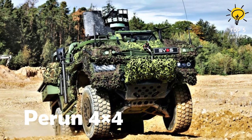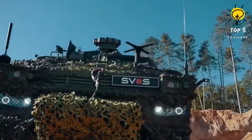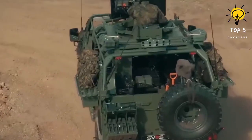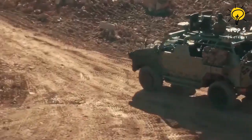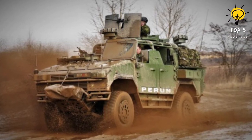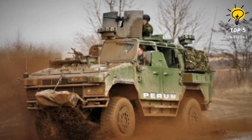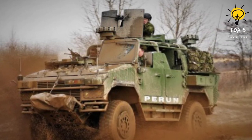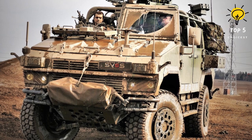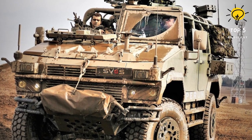Number 1: Pern 4x4. During the Eurosatory 2018 exhibition in Paris, the finalized version of the Pern 4x4 light armored special operation vehicle was showcased as one of the Czech exhibits. Developed by the SVOS company, a Czech producer of armored vehicles since 1992, this vehicle was specifically designed to meet the elite 601st special forces group's requirements. After four years of development, it was unveiled at the IDET 2017 exhibition. The Czech army has already received four vehicles at a total cost of CZK 94.5 million. The main purpose of the Pern is to provide Czech special forces with a versatile 4x4 light armored vehicle customizable for different missions, including transportation, combat, fire support, and logistical support.